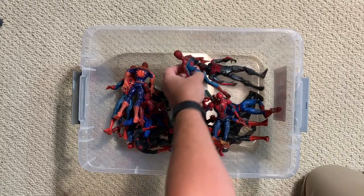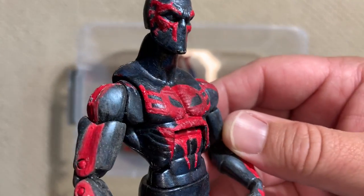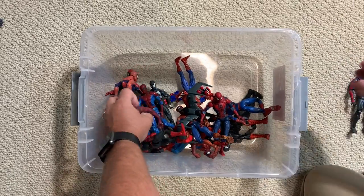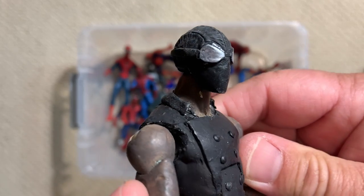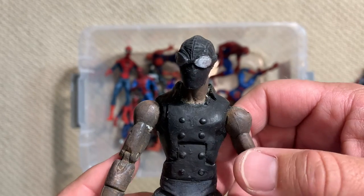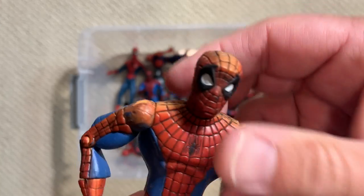This one uses that same young Spidey body and is actually a custom figure — the person I got it from did a really nice job painting the 2099 Spider-Man. But I got it because I wanted this custom which is supposed to be Spider-Man Noir. It's not quite as good of a custom obviously, and we've subsequently gotten a really sweet Spidey Noir, so that one just goes in the stack.